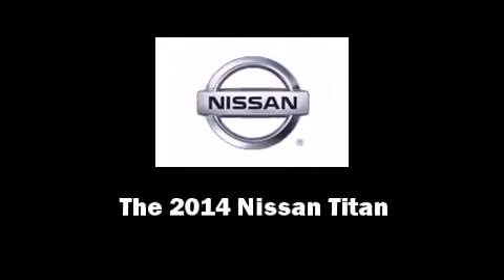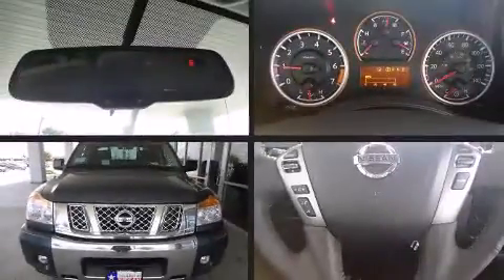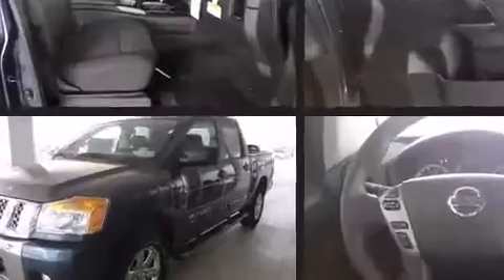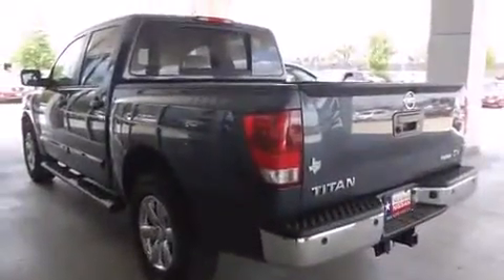Sensibility and practicality define the 2014 Nissan Titan. This four-door, five-passenger truck is ready to drive off the showroom floor. It features an automatic transmission, rear-wheel drive, and a powerful eight-cylinder engine.